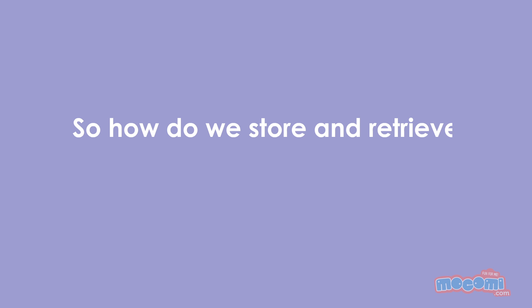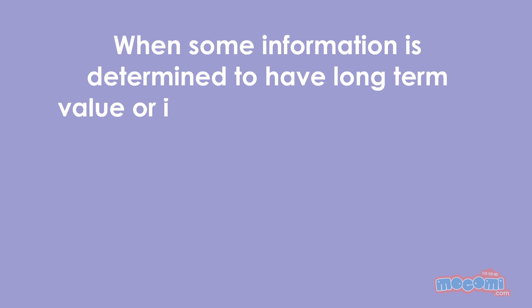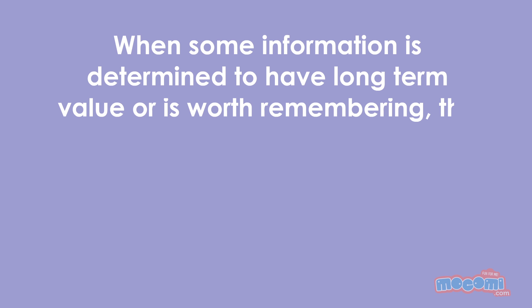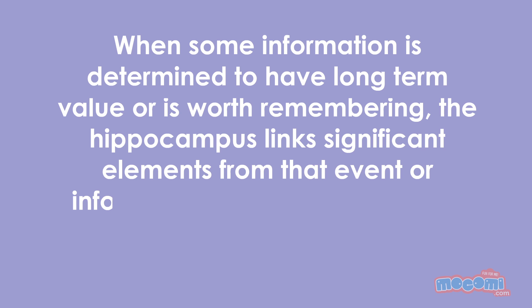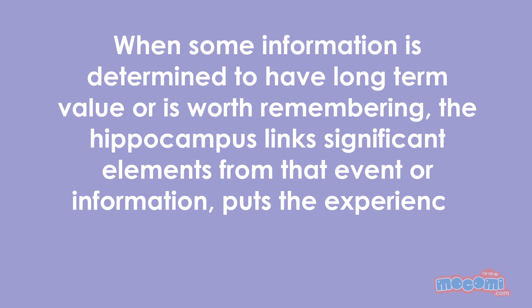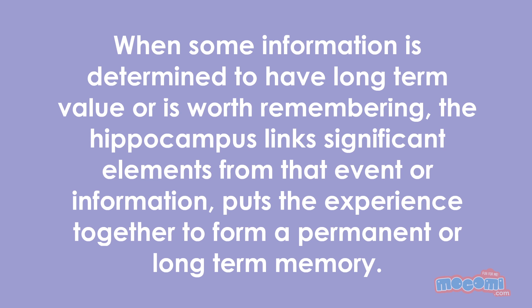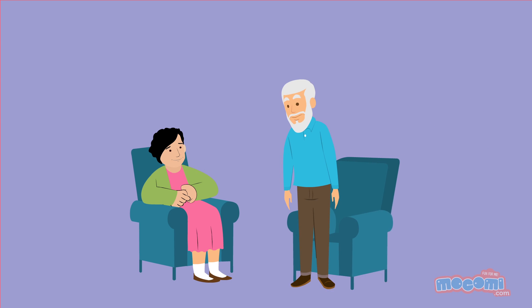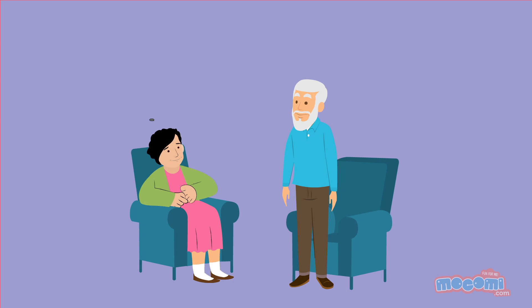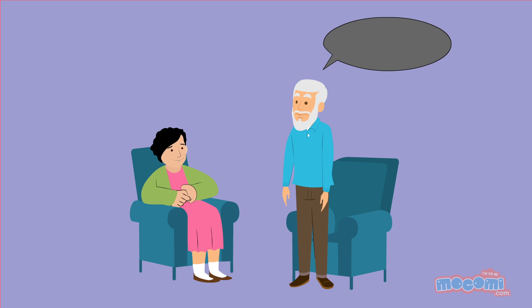So how do we store and retrieve memories? When some information is determined to have long term value or is worth remembering, the hippocampus links significant elements from that event or information and puts the experience together to form a permanent or long term memory.